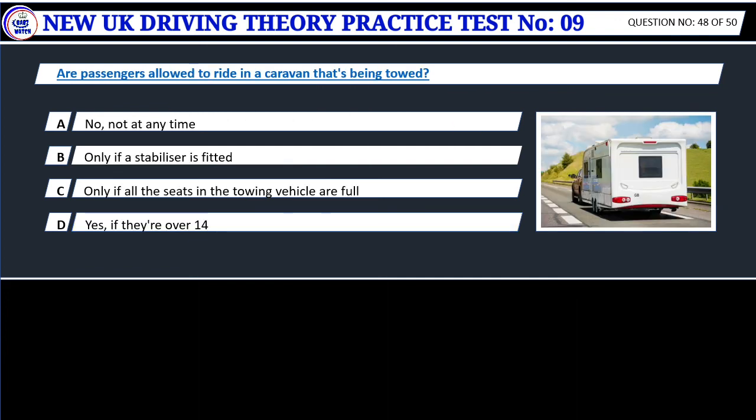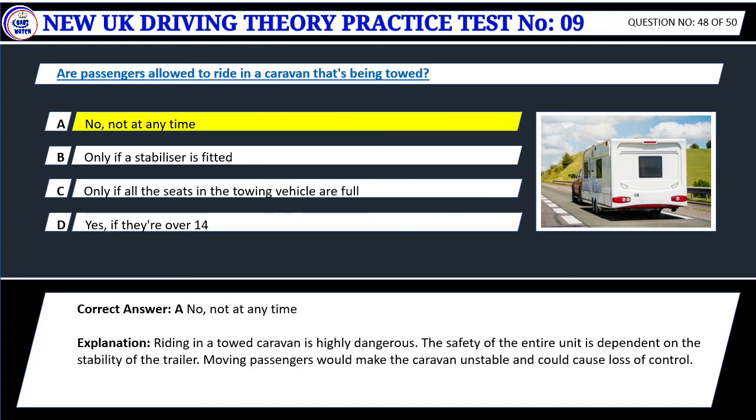Question 48. Are passengers allowed to ride in a caravan that's being towed? A. No, not at any time. B. Only if a stabilizer is fitted. C. Only if all the seats in the towing vehicle are full. D. Yes, if they're over 14. Correct answer: A. No, not at any time. Riding in a towed caravan is highly dangerous. The safety of the entire unit is dependent on the stability of the trailer. Moving passengers would make the caravan unstable and could cause loss of control.